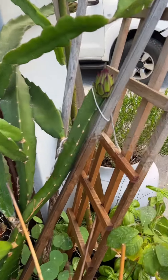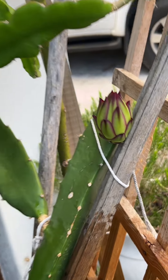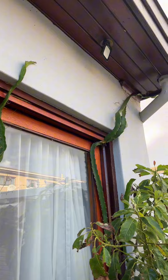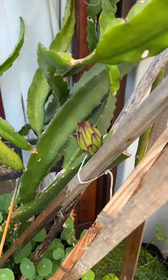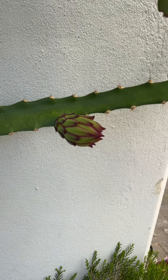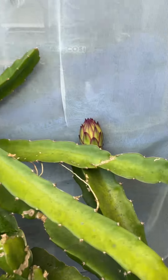This is a very happy moment — my first dragon fruit! Look at this dragon fruit, it's been growing. I'm so excited for this one. That's the dragon fruit right there, and now there's another one. Two dragon fruit — let me see — oh my god, there's a third one!